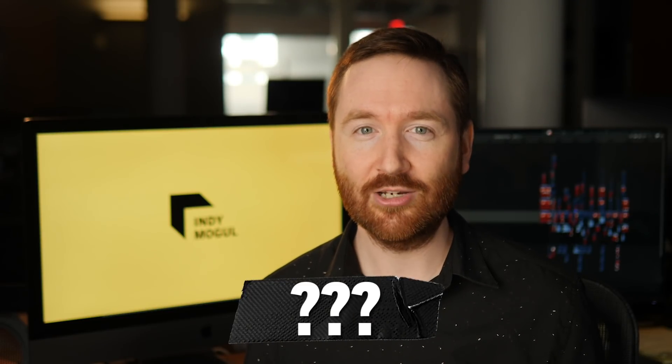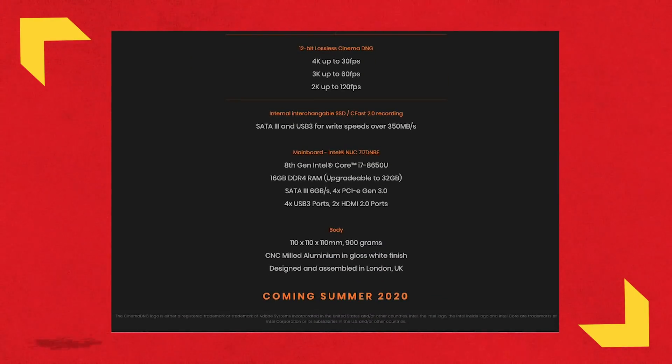You'll have to wait a little while on pricing information, and at least a year — summer 2020 is when this camera is supposed to come out.